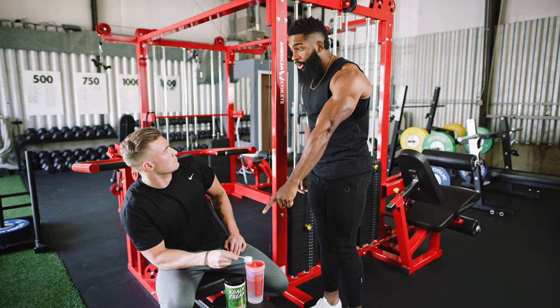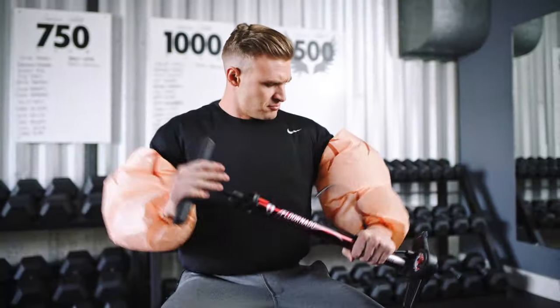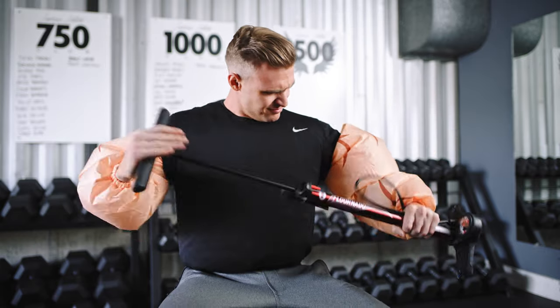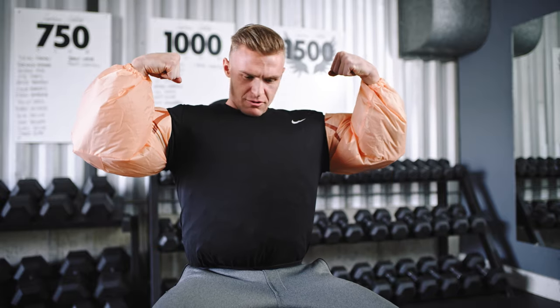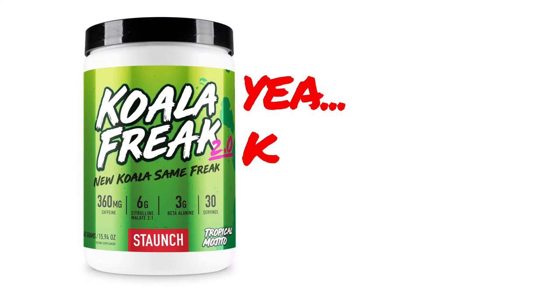Hey, is that the new Koala Freak 2.0? I heard the pump from that is crazy! What's it feel like? Ho ho ho, yeah! Kind of feels like that.